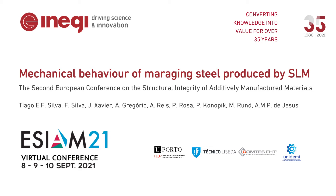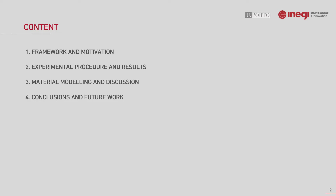Hello, thank you for your interest in this session. My name is Tiago and I'll be focusing on the mechanical behavior of maraging steel produced by SLM. This presentation is divided into four parts. I'll be showing some of the experimental and numerical work, as well as material modeling, on this particular steel alloy.